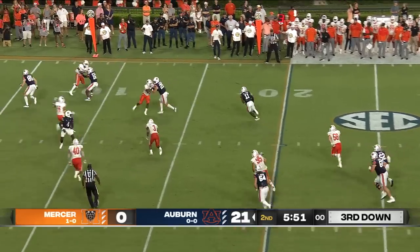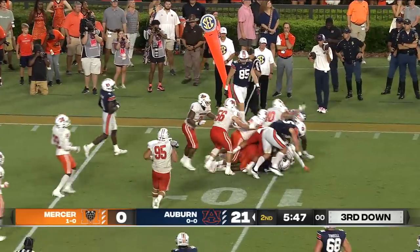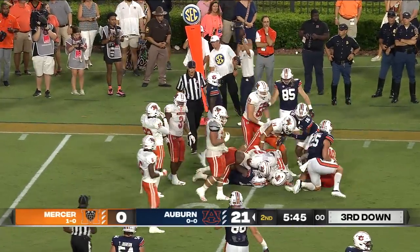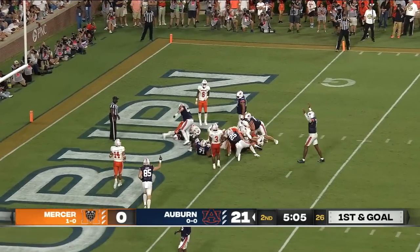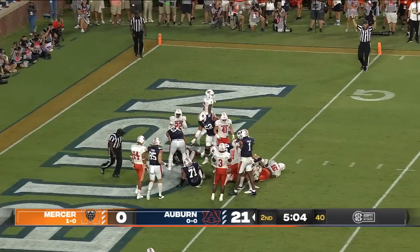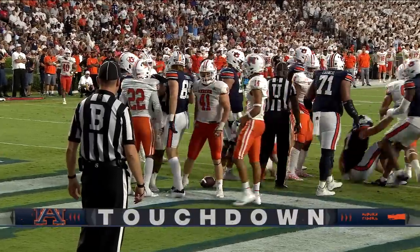Finley drops, throws. It's complete to Shedrick Jackson. He's at the 10, inside the 10, and he is close to the first down — looks like he has the first down. Right back to the line of scrimmage. Finley from the gun, the handoff, Tank Bigsby dives into the end zone for a touchdown. Touchdown Auburn. Tank Bigsby from two yards out.